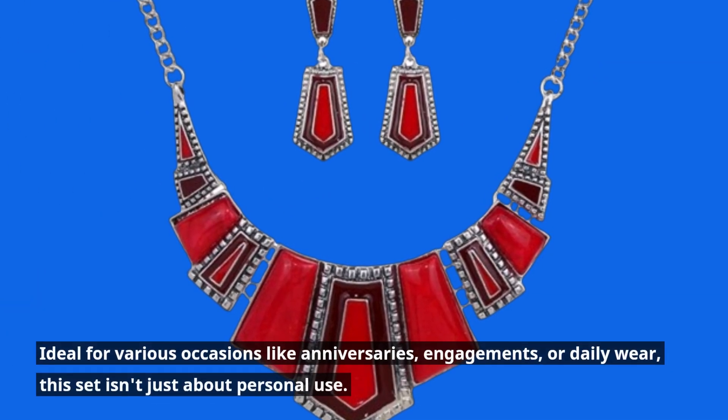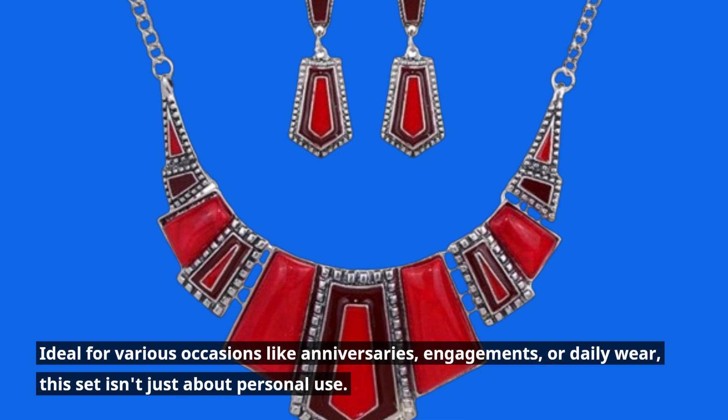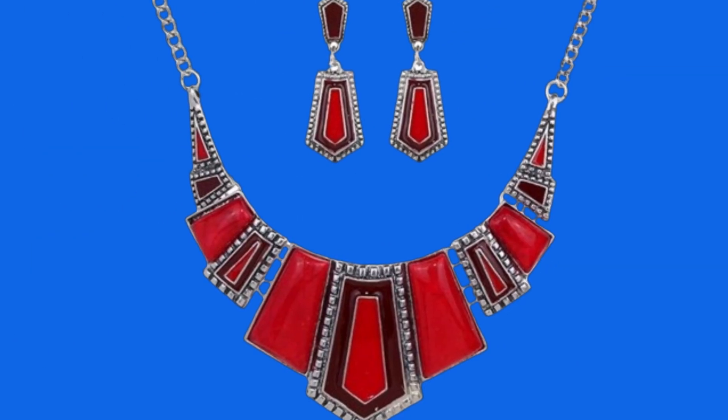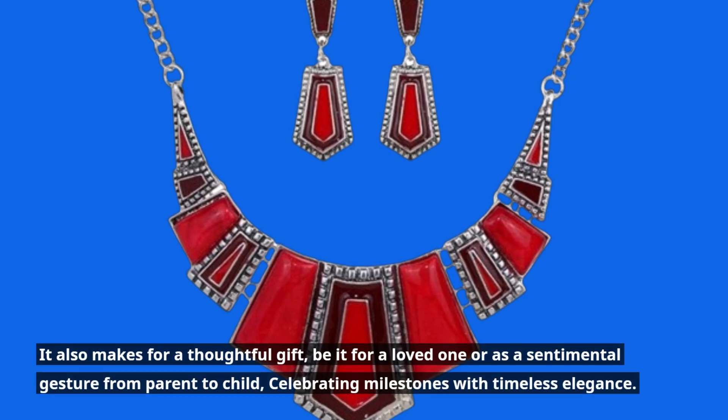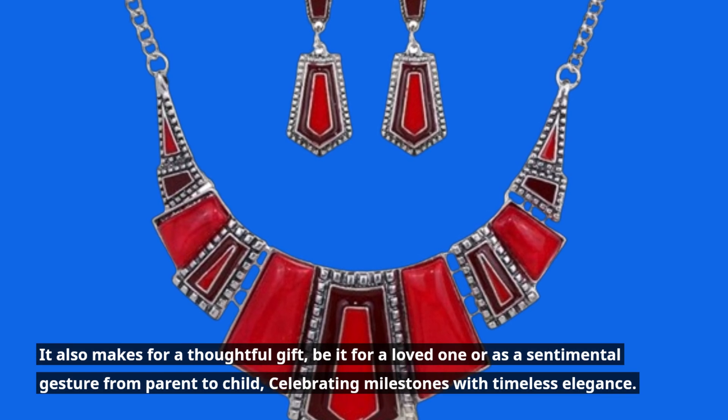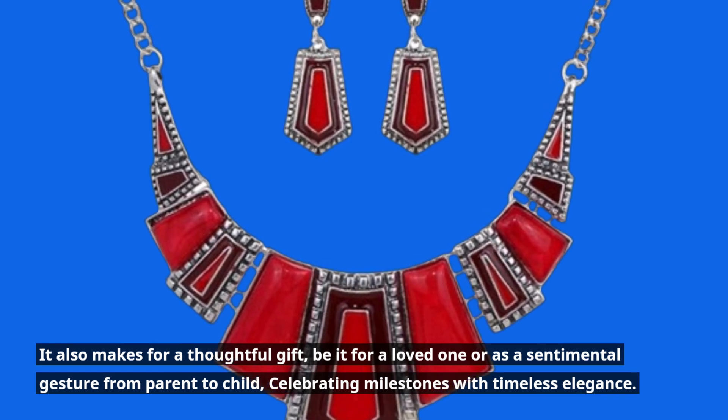Ideal for various occasions like anniversaries, engagements, or daily wear, this set isn't just about personal use. It also makes for a thoughtful gift, be it for a loved one or as a sentimental gesture from parent to child, celebrating milestones with timeless elegance.